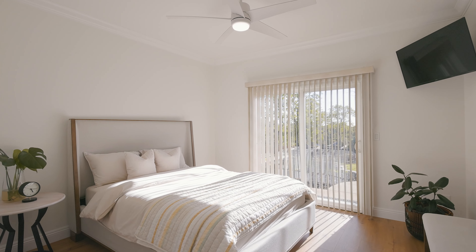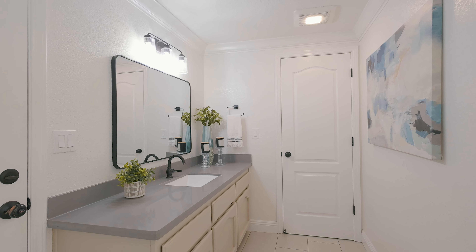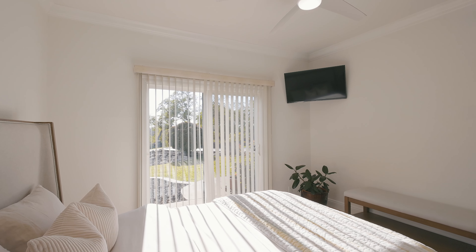A must-have for today's lifestyle is a main floor bedroom and full bath that also open to the lush yard.